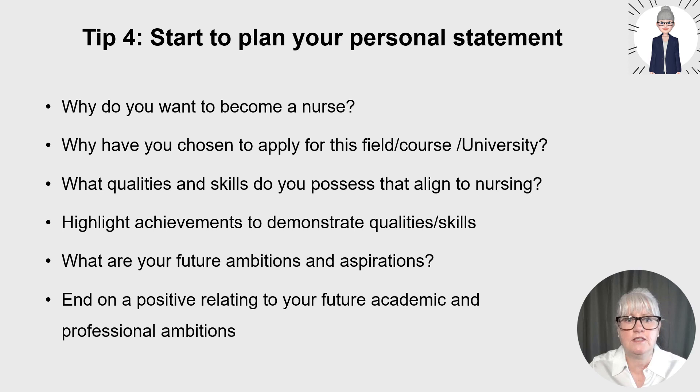Then think about what qualities, attributes and skills you possess that align to nursing. Consider your past experiences. Are you a compassionate person wanting to support others? Are you interested in always learning and developing yourself, because healthcare science is always evolving and you'll always be a lifelong learner? Do you value being non-judgmental and respectful of different people's views? Do you value working in a team? Are you hard working? Are you able to deal with challenges using a systematic approach? These will be unique to you.